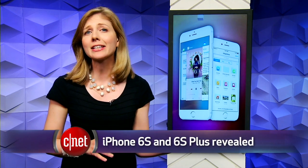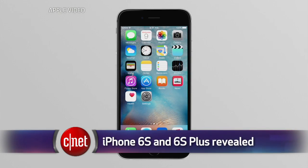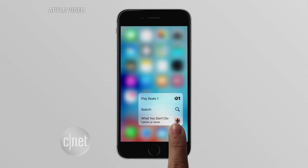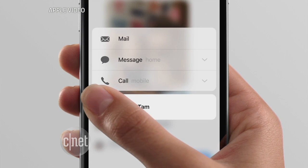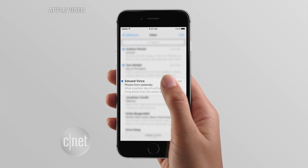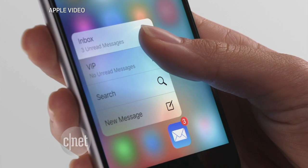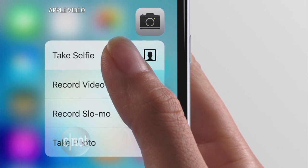They look similar in design to last year's model, but the big new feature is called 3D touch. The screen can now tell how hard you're pressing and it'll respond in different ways to pull up shortcuts or previews of a message. Instead of just a tap, you press deeper to pull up menus or other options. You'll have quite a number of new gesture tricks to learn.